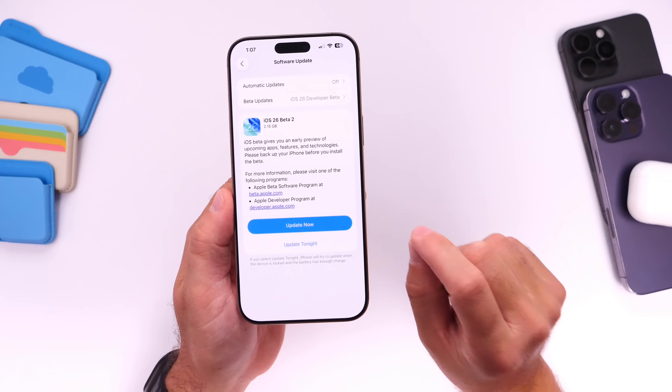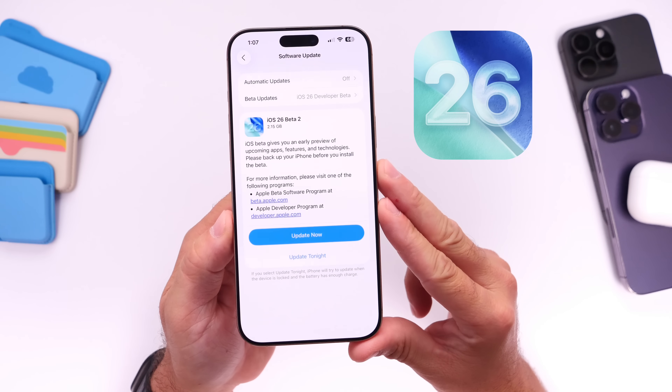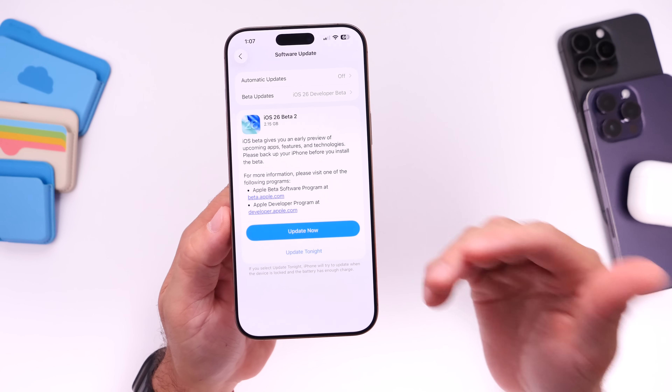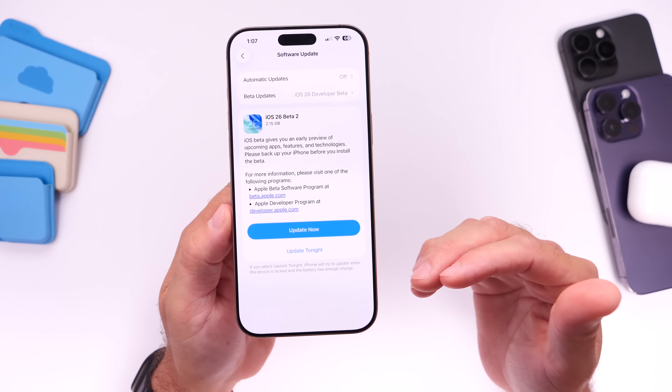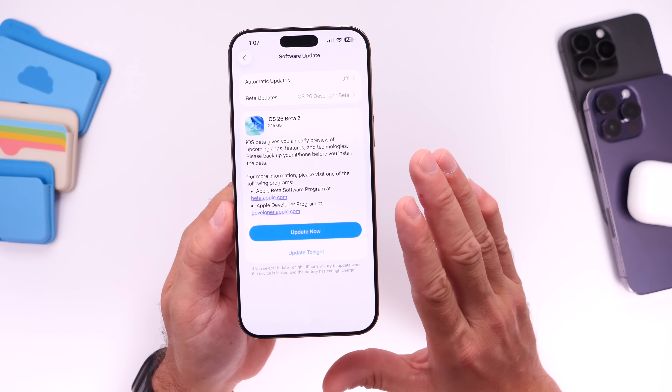iOS 26 developer beta 2 has been out for several days, and as usual I like to come back and share any additional new features and changes that I may come across after using the beta for several days. I also want to talk about performance and battery life, so let's dive right in.